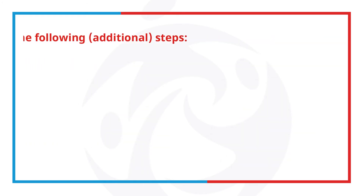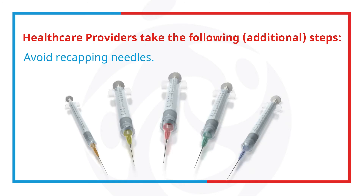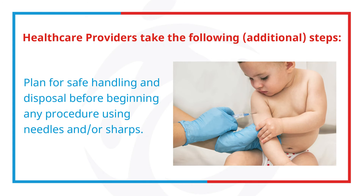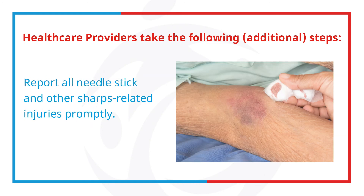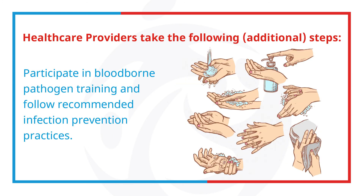Healthcare providers should take the following additional steps: avoid recapping needles; plan for safe handling and disposal before beginning any procedure using needles and sharps; dispose of used needles promptly in appropriate sharp disposal containers; report all needlestick and sharp-related injuries promptly; and participate in blood-borne pathogen training and follow recommended infection prevention practices.